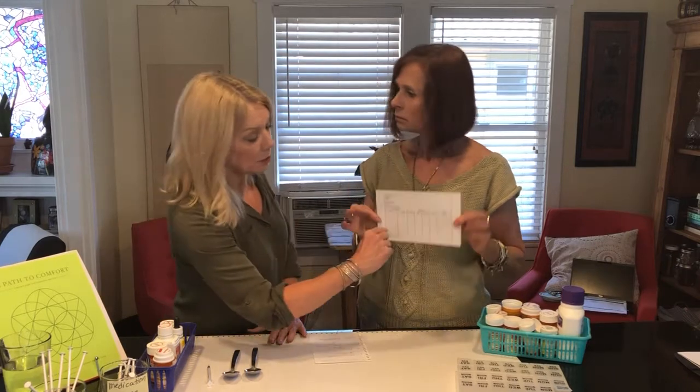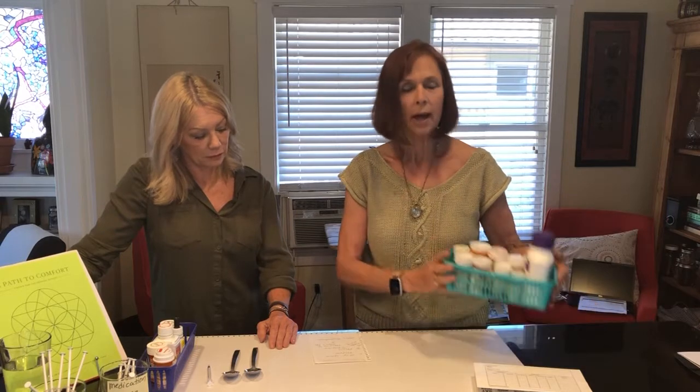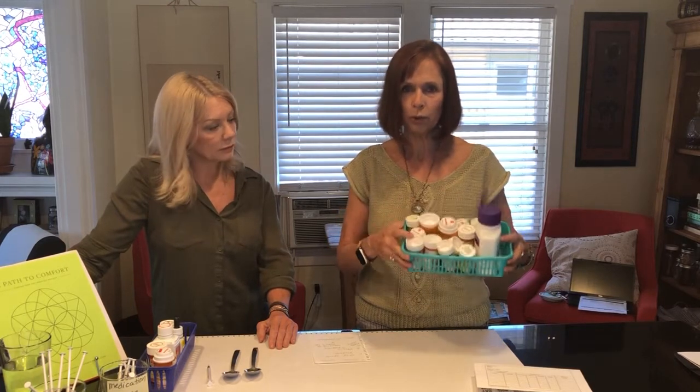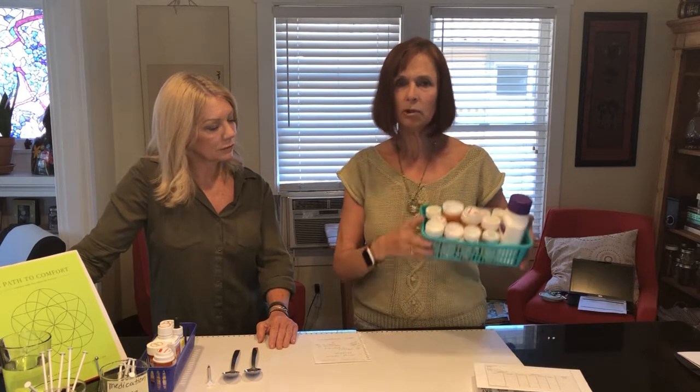You can use the back of the form too. We like to set things up so everything is really in one place. As you can see, we have quite a few medicines. This is our box of all the medications taken on a routine basis — meaning you take your heart medicine every day, every day of the week, and it's in here. These are all the medicines that you take all the time. They're scheduled.